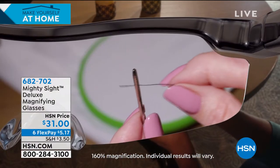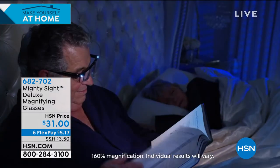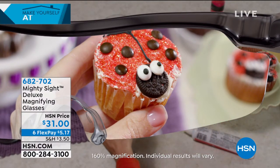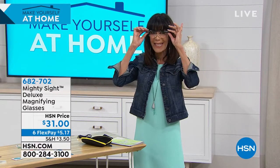Enter the Mighty Sight glasses. These are absolutely incredible glasses with 160% magnification, high-definition clarity so you can see even the most intricate details — and they're hands-free. They even have a built-in light. I've had the problem with basic reading glasses not being sharp enough, but this is 160% magnification — anything tiny and finite you're going to be able to see. Available today for $31, also on six flex pay.